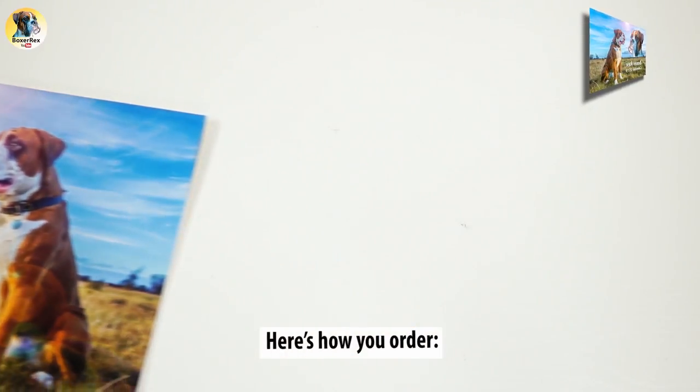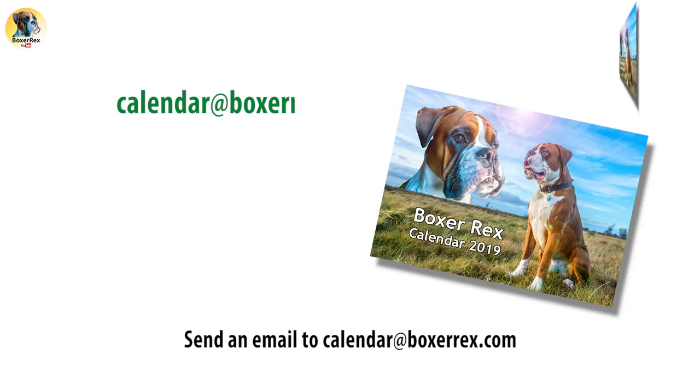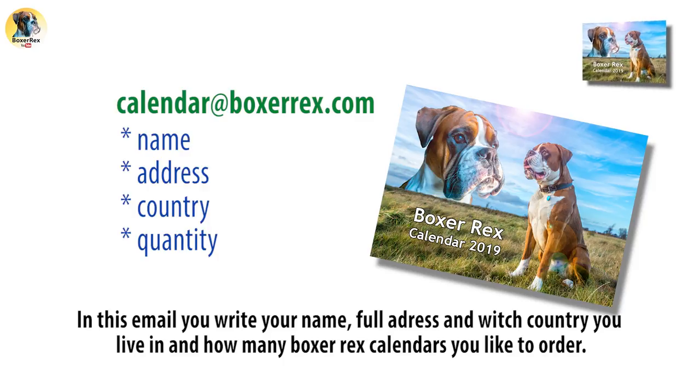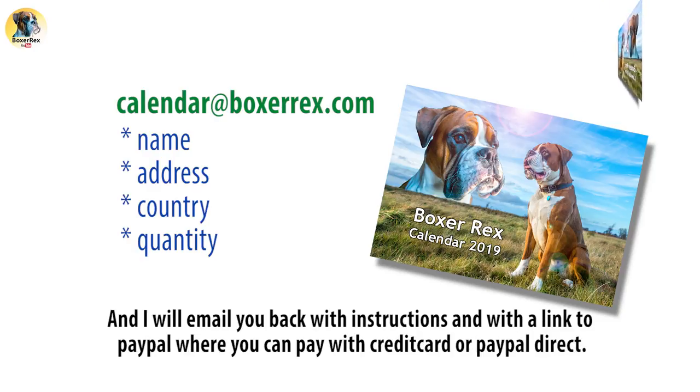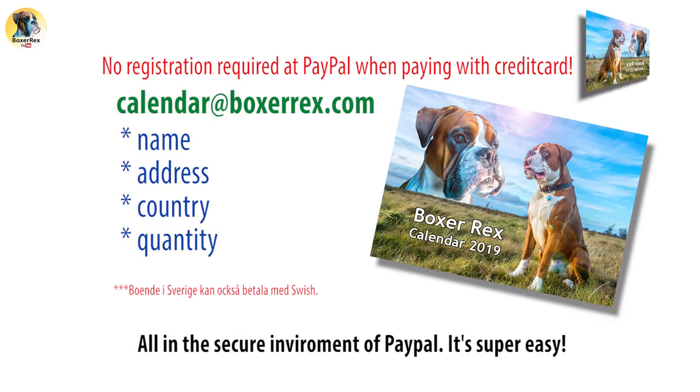Here is how you order. Send an email to calendar at BoxerRex.com. In this email write your name, full address, which country you live in, and how many BoxerRex calendars you'd like to order. I will email you back with instructions and a link to PayPal where you can pay with credit card or PayPal direct.